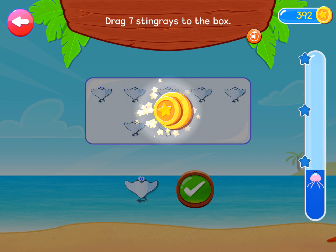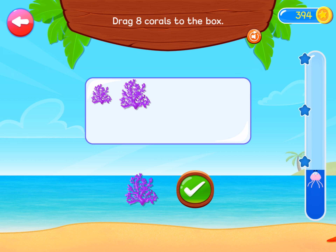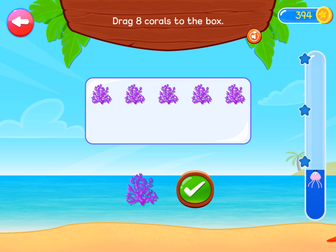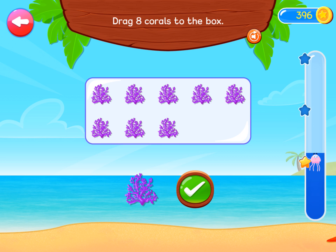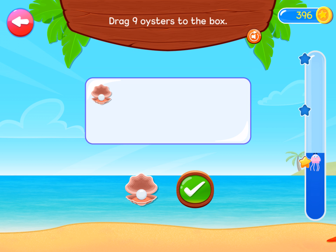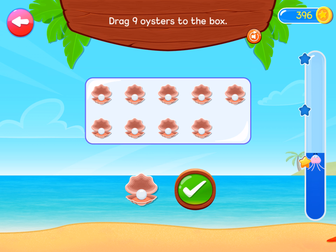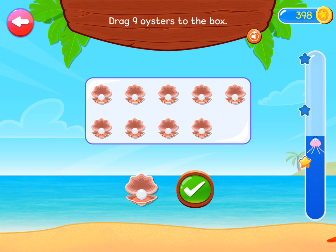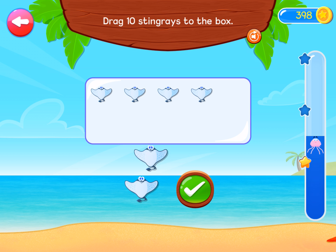Very good! Drag eight corals to the box. Good job! Drag nine oysters to the box. Great work! Drag ten stingrays to the box.